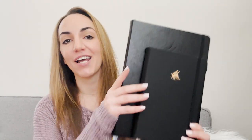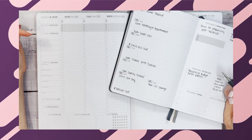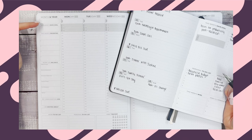Hello and welcome to the Clever Fox YouTube channel. My name is Elise and today I'm going to be sharing with you how to use two planners simultaneously — whether you are using them for different purposes, or you have a smaller one for on the go and a bigger one that stays at home, I'm going to be sharing how to organize your life in two different planners and make sure you are not missing anything.